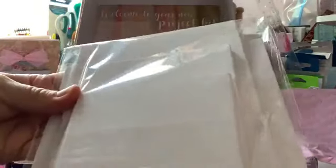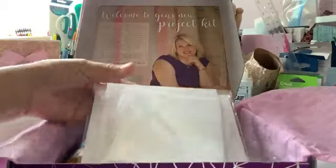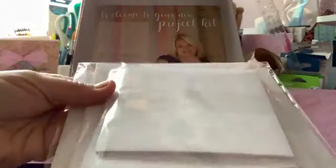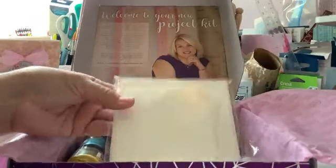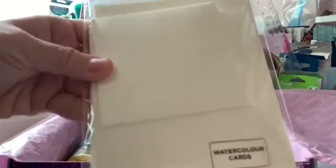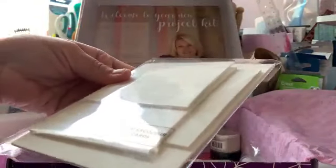Here are the card blanks, and as you can see they're all different sizes, so that comes in handy. These are the envelopes — once again different sizes, coordinating in size with the card blanks. Here are the watercolor cards, same thing, all different sizes.